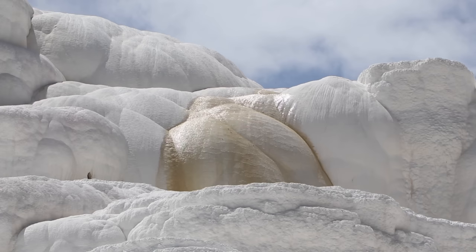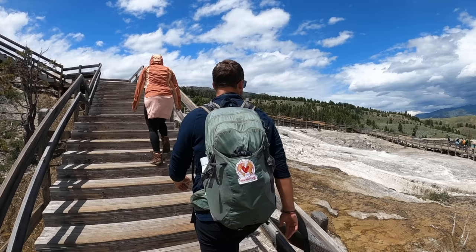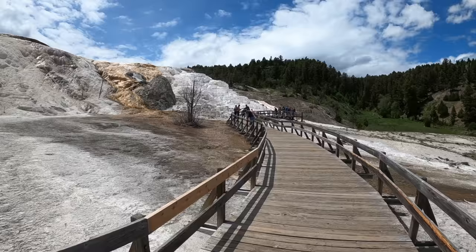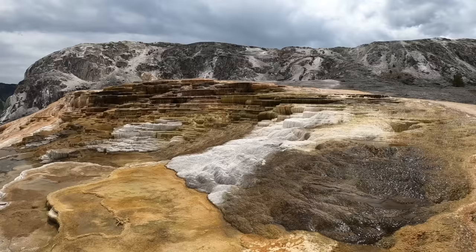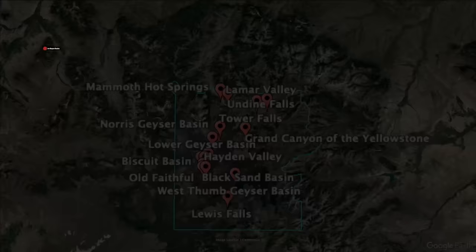Located to the north of the caldera, Mammoth Hot Springs is a unique site in Yellowstone. You can find travertine terraces here — hot springs that rise up through soft limestone rock. There are two terrace boardwalks, upper and lower, taking you to approximately 50 hot springs. Some look colorful and others look like frozen waterfalls.